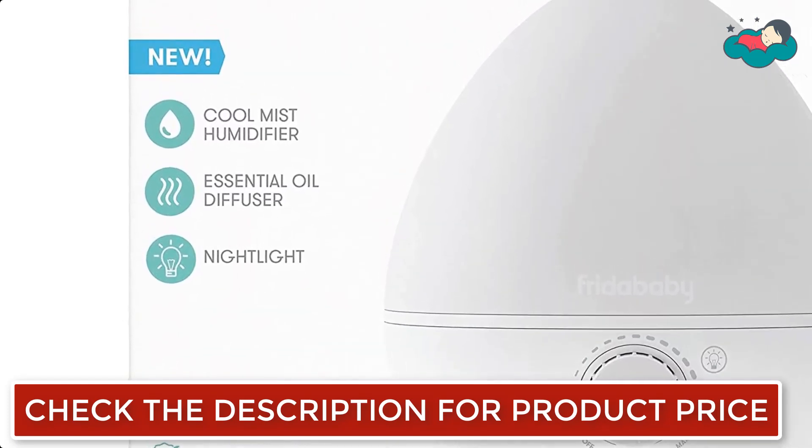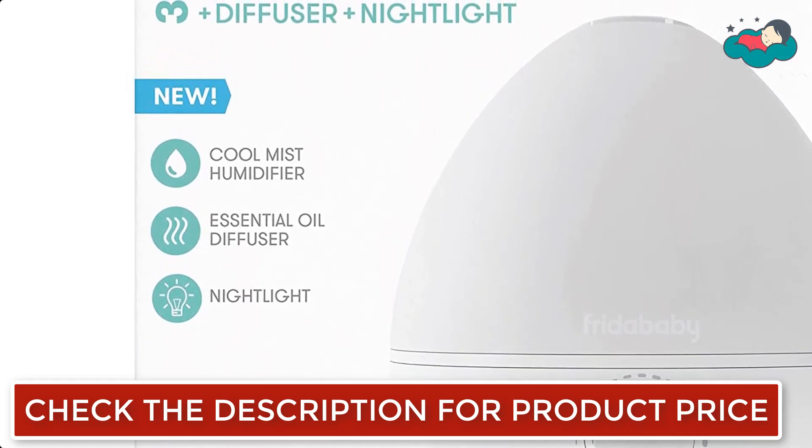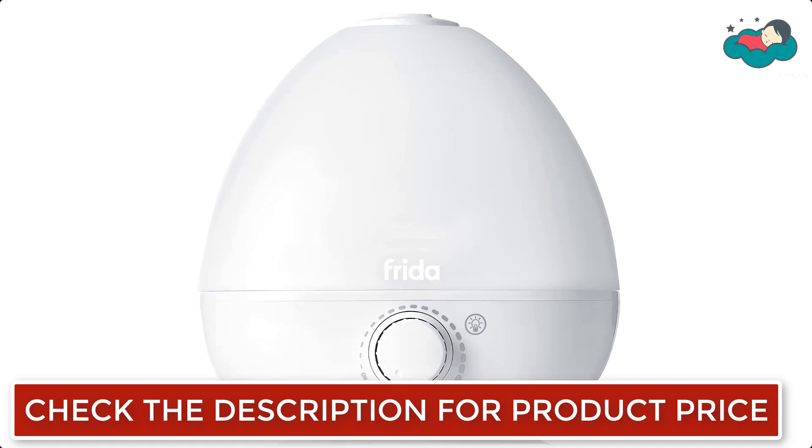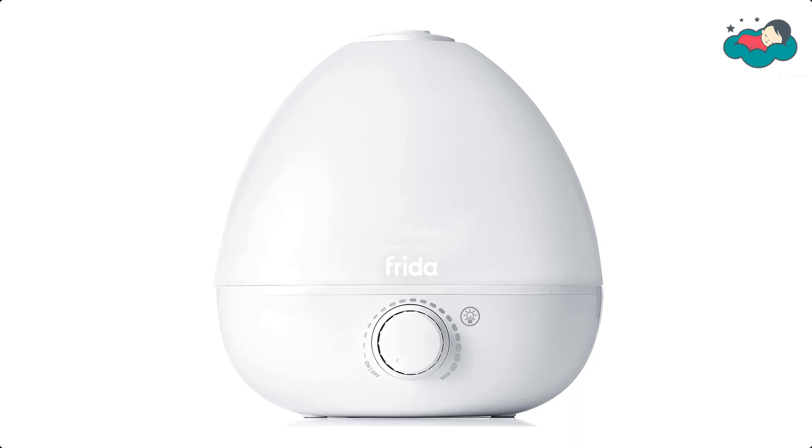It covers up to 320 square feet with a 0.5-gallon tank. It is equipped with a range of night light colors for even more control over the dreamy ambience. It is designed to automatically turn off when the water runs out or the tank is removed.